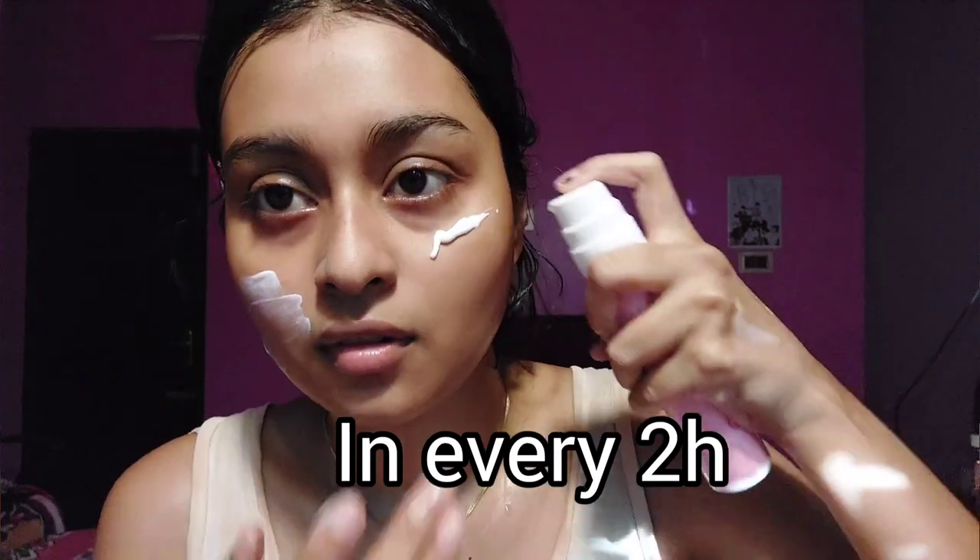Now let's talk about how I use it. In the morning, I use a hyaluronic acid-based serum followed by this sunscreen, and that's my entire morning skincare routine. They recommend reapplying every six hours under normal conditions, but if you're directly under the sun all day, reapply within two hours. The texture is so smooth and skin-like that you can reapply it over and over without any oiliness or heaviness. Also, UV rays can penetrate through windows and indoor lighting, so apply sunscreen even when indoors.